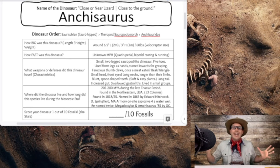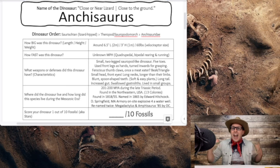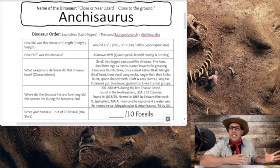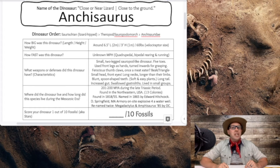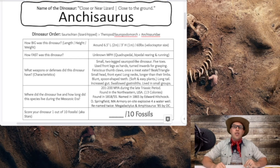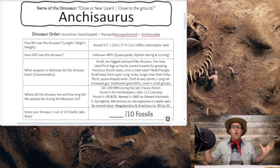The Ankyosaurus was actually renamed twice. Originally named in 1865 as the Megadactylus, they found out that name was already taken by another creature. So O.C. Marsh, one of the famous paleontologists from the Bone Wars, renamed it in 1885 the Amphisaurus. But then it was renamed a third time and became the Ankyosaurus we know today — the close or near lizard, close to the ground, a type of sauropodomorph.